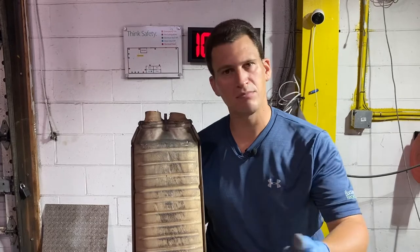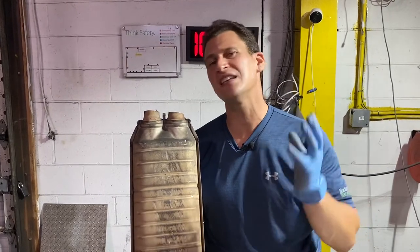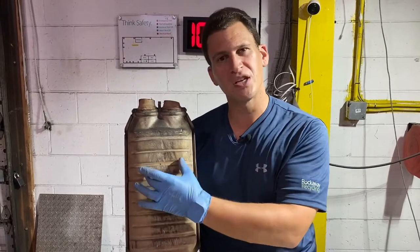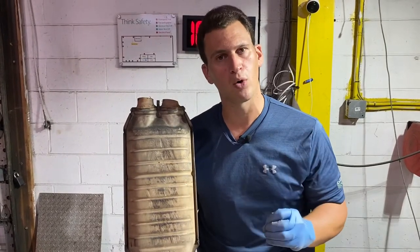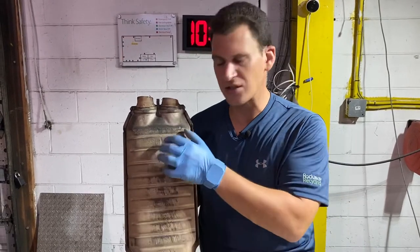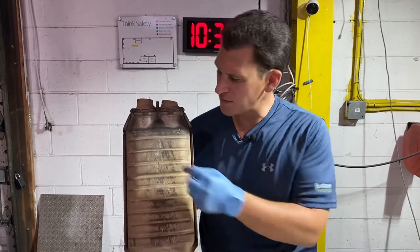Whether it's a BMW, a Mercedes, a Lexus, or any type of foreign catalytic converter, not only does the size matter but those serial numbers matter a heck of a lot more. We've seen Toyota cats that are worth three times as much as a cat this size, but if you change a couple of numbers you could have that reversed.